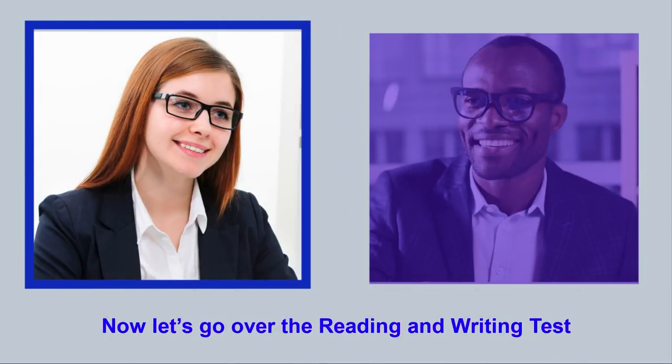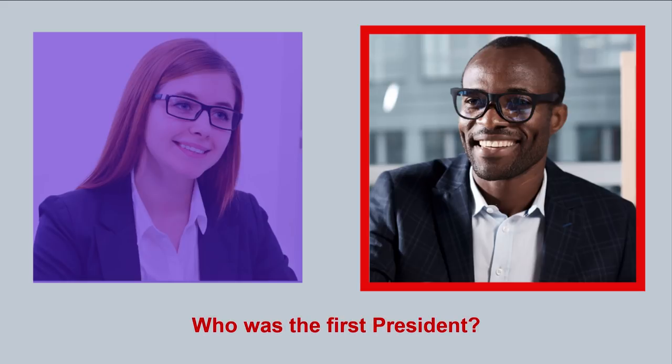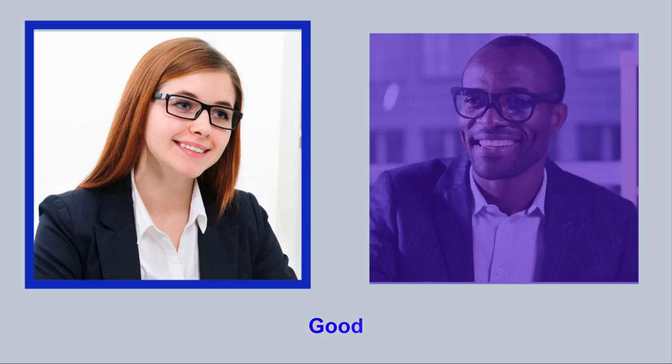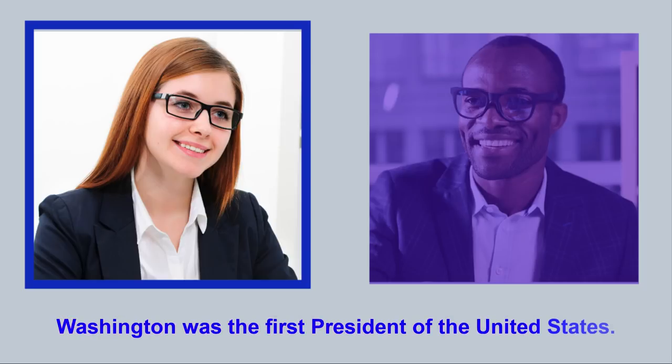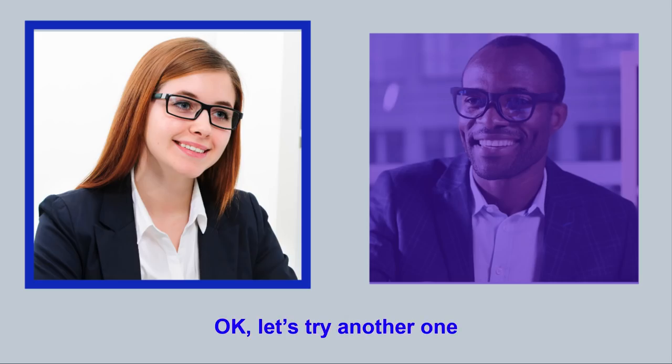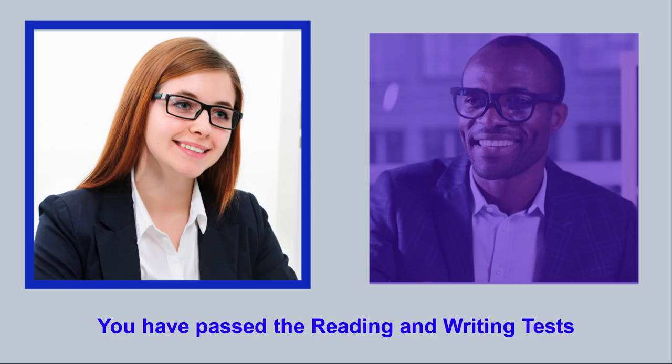Now let's go over the reading and writing test. Please read this sentence out loud for me. Who was the first president? Good. Now on the first line of this paper, I need you to write the following sentence: Washington was the first president of the United States. Washington was the first president of the United States. Let's try another one. On the second line, please write: People want to vote. People want to vote. Congratulations. You have passed the reading and writing test.